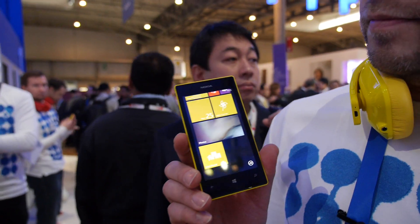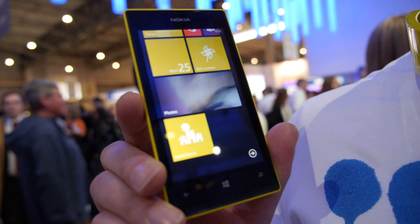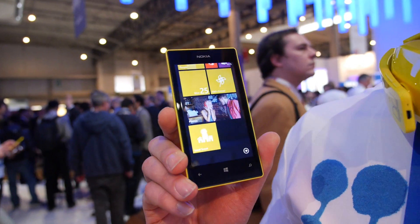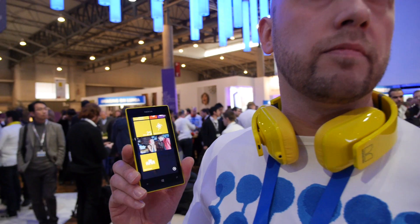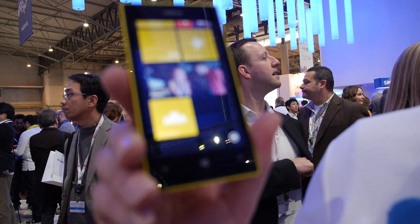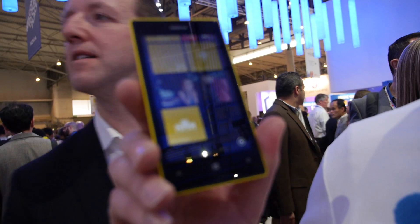The processor is a Snapdragon, one gigahertz. Apart from the couple of things mentioned, everything else from Windows Phone is there. So basically when you're downloading apps or getting this phone, you will notice there are certain things that haven't been included.